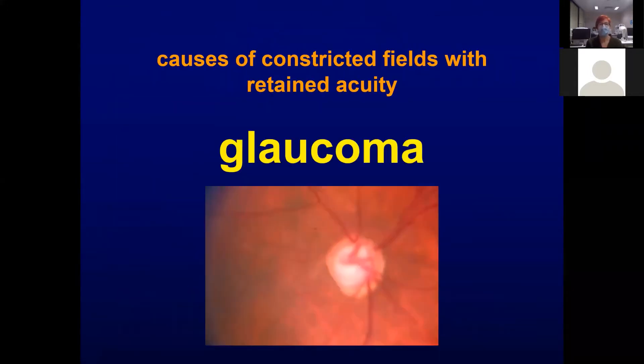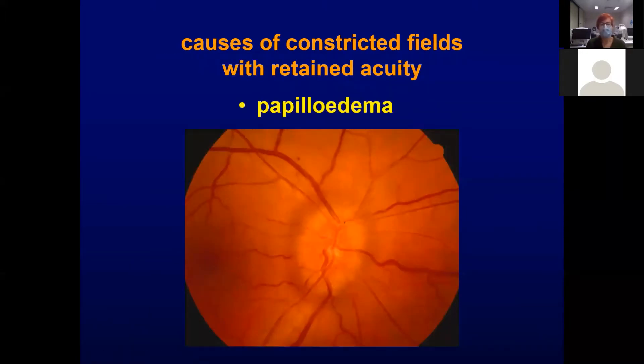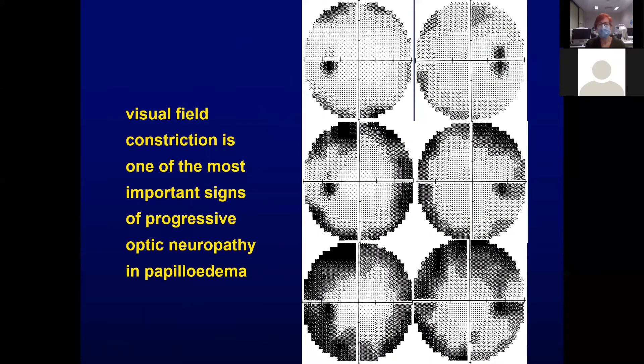I'm not going to talk about glaucoma much because we've got another talk on glaucoma coming up, but we can see the enlarged cup-disc ratio. This is papilledema with some disc swelling, and visual field constriction is one of the most important signs of progressive optic neuropathy in papilledema.